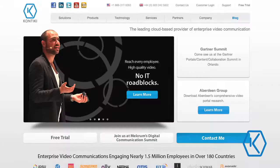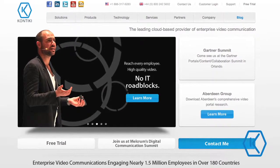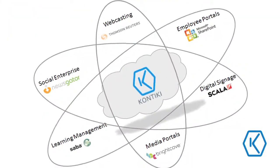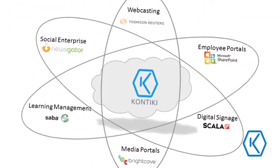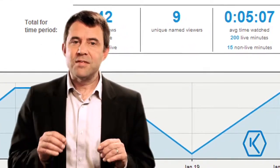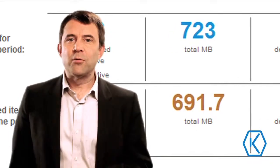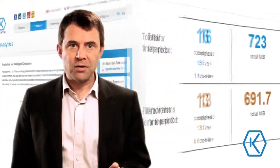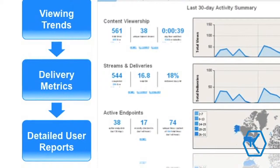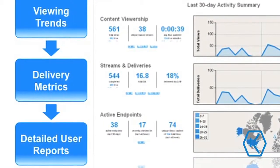A lot of businesses have pre-existing systems and applications that are being used for content management, learning management, webcasting, and more. Contiki understands that. The Contiki Enterprise Video Platform offers easy integration with these systems through our robust set of APIs. We also understand that video is only as powerful as the data behind it, which is why we offer unmatched reporting capabilities through our integrated analytics web application, so you can better understand how video is being consumed and delivered within your organization.